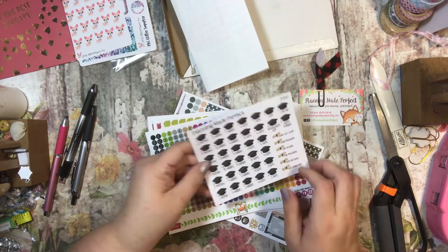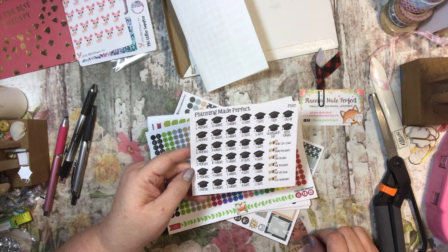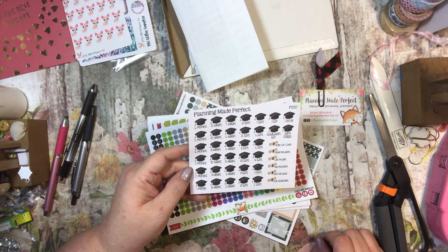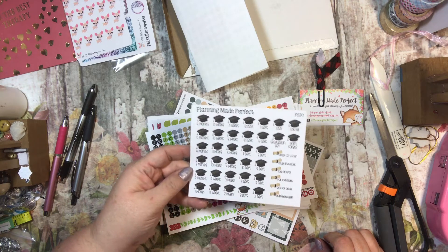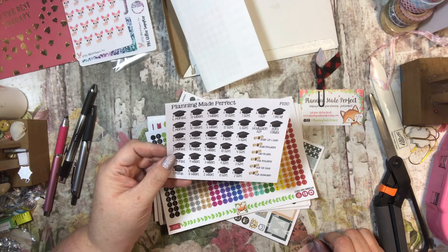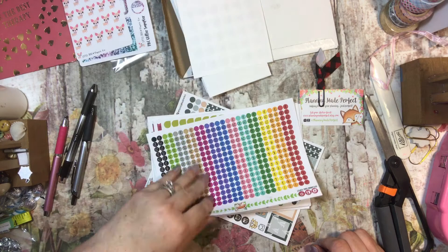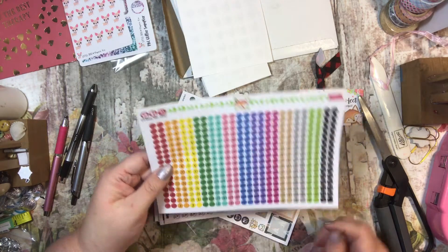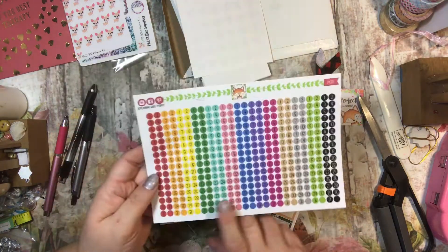And then I have these countdown stickers. If you saw my haul the other day, I got some penguin countdown stickers, and those are actually even better because my son loves penguins. I probably will use both of these or might give these to him for his planner. I like the penguin ones better. And these are the personal sized dates — same as the other one, just a little smaller.